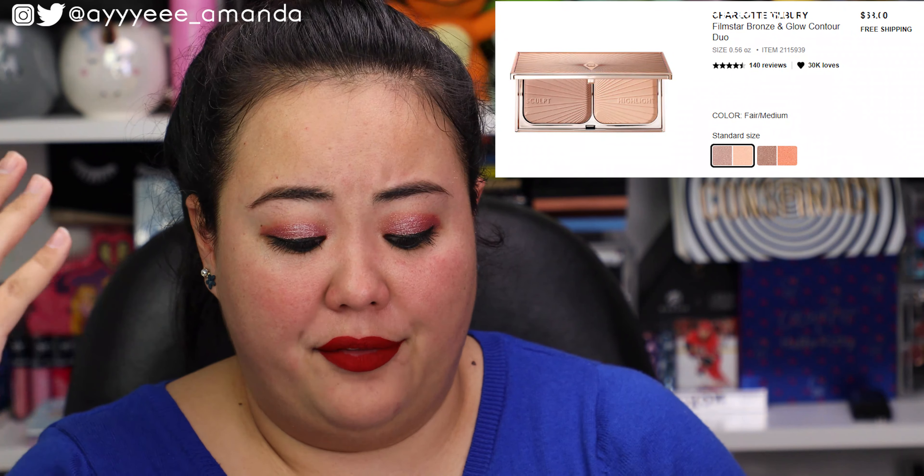The first product I chose — I've only tried one product from this brand — and it's Charlotte Tilbury. I couldn't decide if I wanted to choose the eyeshadow palette or the infamous Filmstar Bronze and Glow Contour Duo that Smokey Glow is always talking about, how it's not worth $70. The more I look at it, the more I'm like, why is this $70? You get two shades — a contour sculpt shade as well as a highlight. Fair medium looks too light, it's not going to show up.